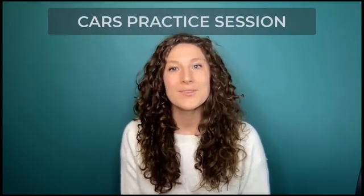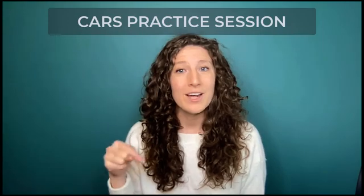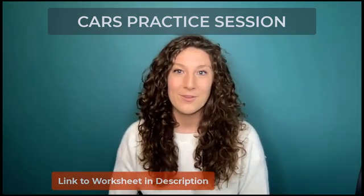Hi everyone, my name is Amanda and this video is a CARS practice session using the worksheet 'Asking the Right Questions.' If you're watching this on YouTube, you can go down to the description below, click on the link, and download the worksheet to follow along. So for today we're really focusing just on the reading portion of the CARS section. We're not going to be doing any practice problems today. Instead, we're going to focus on how to read effectively and prime yourself for what you're about to read in each passage. So let's get started.